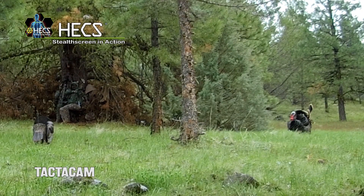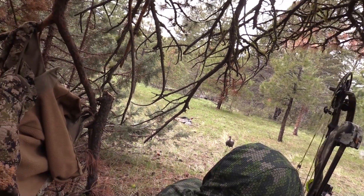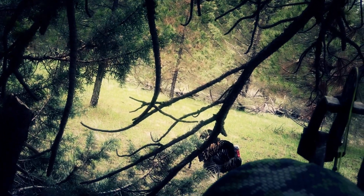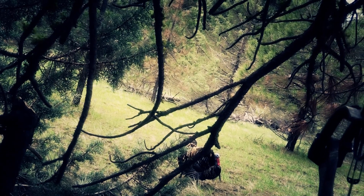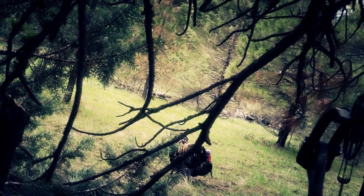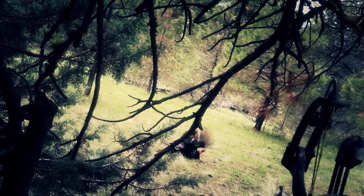At six yards, Ty decided it was close enough and came to full draw, completely undetected. This is some phenomenal footage and it shows yet again just how well Hex technology works on turkeys. This bird is only six steps from Ty and me sitting in chairs in the wide open, yet Ty was able to draw his bow with the bird looking at him. Six steps from this bird with no reaction at all when Ty drew his bow.